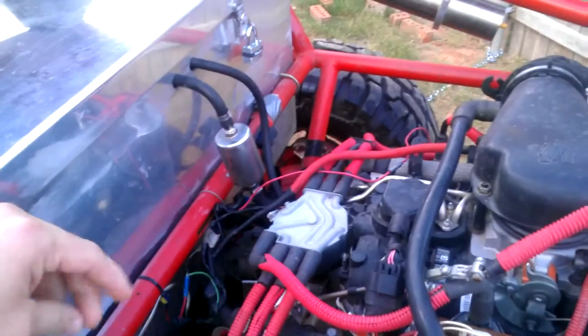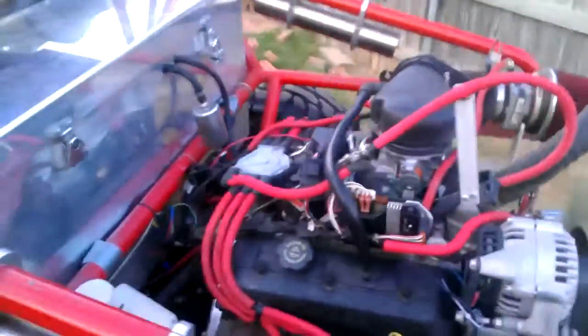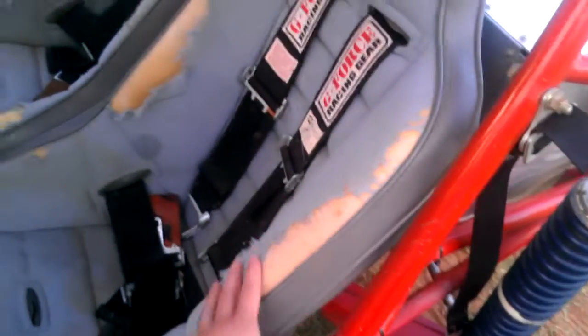It starts up pretty easy. There's no timing issues — this is the only thing on this buggy I've actually never messed with. It just starts and it runs, so there's no issue with that. The only wear on this buggy is the seats. The last guy took it to the car wash and sprayed bug wash on it and ruined the seats. They're core boot seats — they're really nice.